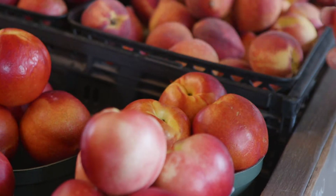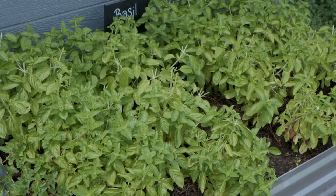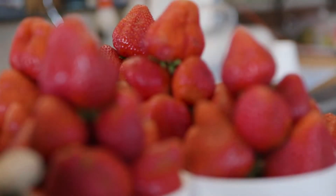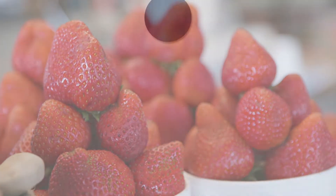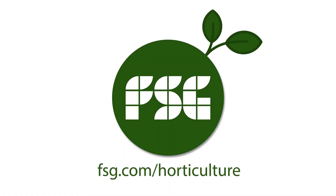Imagine living in Alaska and having to pay $6 a pound for produce that must be eaten today to avoid spoilage. Now, imagine living in Alaska and paying $1.50 a pound for strawberries picked earlier that same day. CEA is essential for growers year-round.